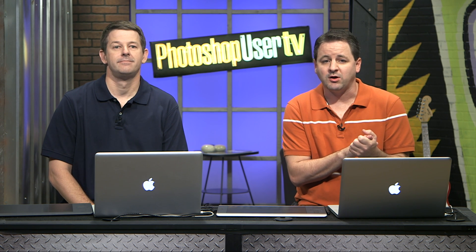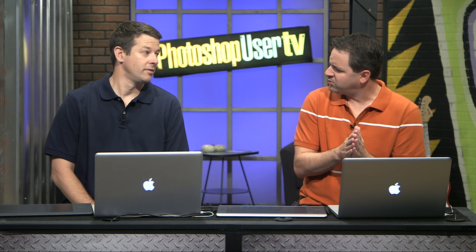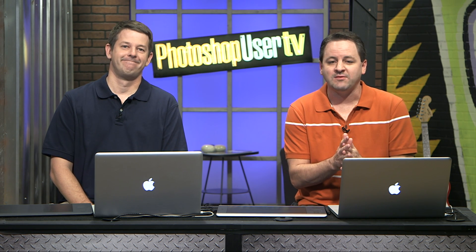That wraps it up. Thank you for joining us here on Photoshop User TV. Remember that gift membership — check out the promos at PhotoshopUser.com/promos. Also check us out on Facebook.com/PhotoshopUser. Pete has his own Facebook page too, and mine is Facebook.com/CoreyPS3D. We'll see you guys next time here on Photoshop User TV. Bye-bye.